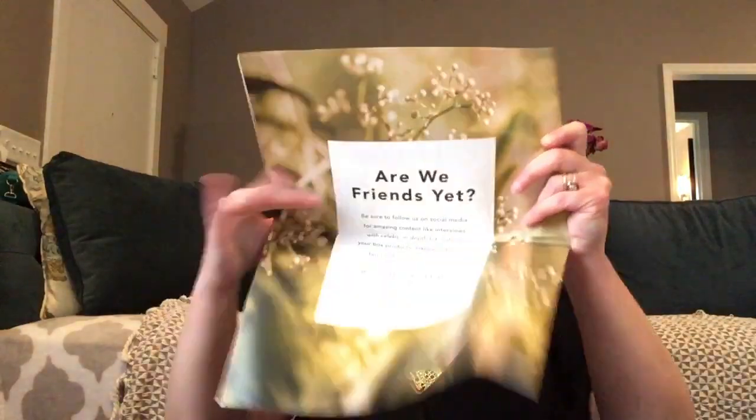Anyway, that's not what we're talking about right now — we are talking about this FabFitFun starter box! Thank you so much again, Candice. Okay, let's get this started. So you get a fun book — a little magazine — that's nice, I will be reading this later. And there's a card that says 'what's in the box' and a note: 'welcome.' It's got a cute little sticker.